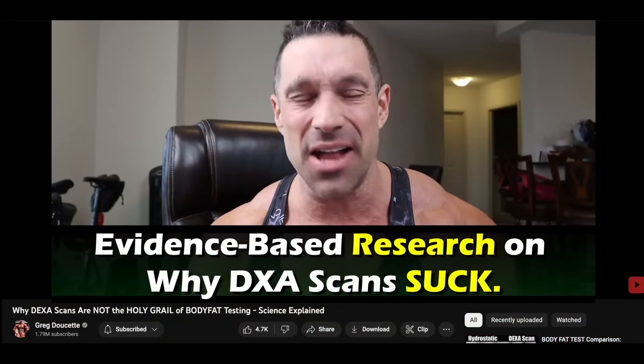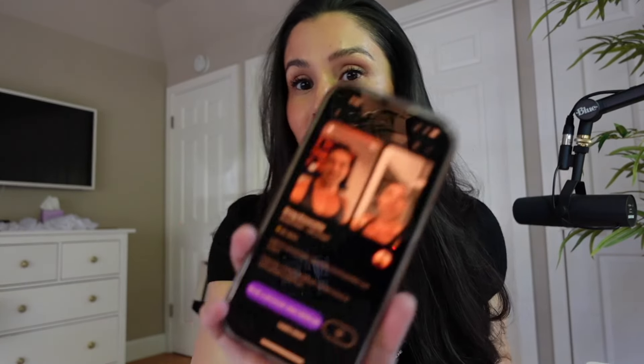The DEXA scan is not the golden standard. If you wanted to get the gold standard in body fat testing, you'd go to Greg Doucette on Cameo and book him for $250.